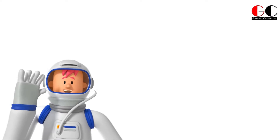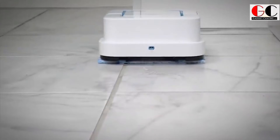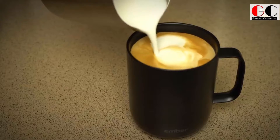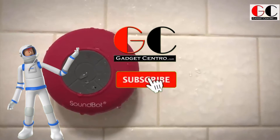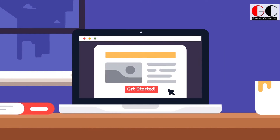Hey, what's up guys, welcome back to our channel Gadget Central. Today I brought you five useful gadgets that everybody needs, so watch this video till the end and don't miss any gadget. Before starting, please subscribe to our channel Gadget Central and press the bell icon so you will get notifications of our new videos.